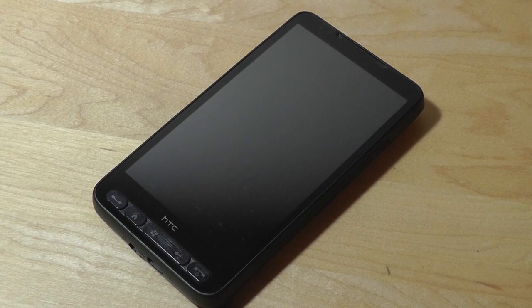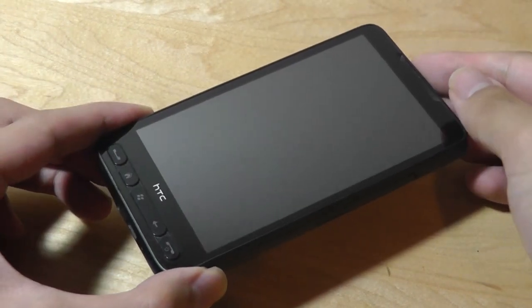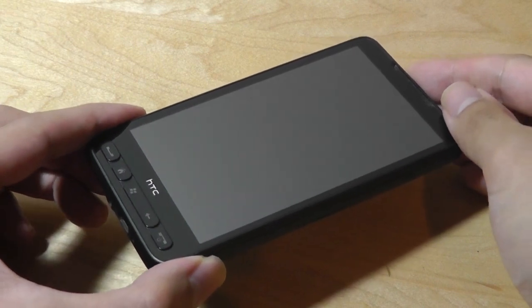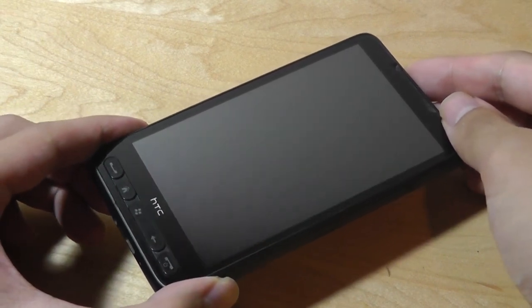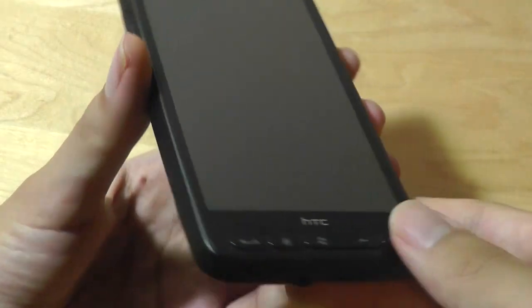The most impressive thing about the HTC HD2 is it simply refuses to die. Even today there's lots of community support for this phone, and folks have ported all sorts of operating systems onto it — from a full version of Windows to the latest Android 7.0, even to Ubuntu Touch.